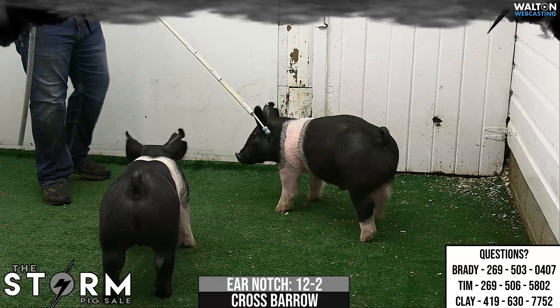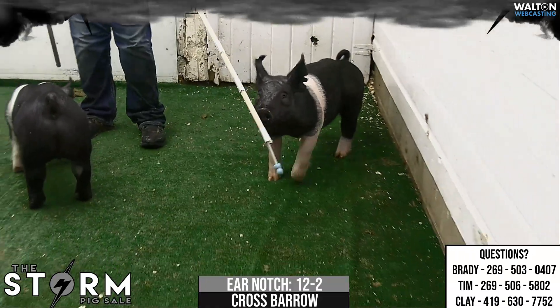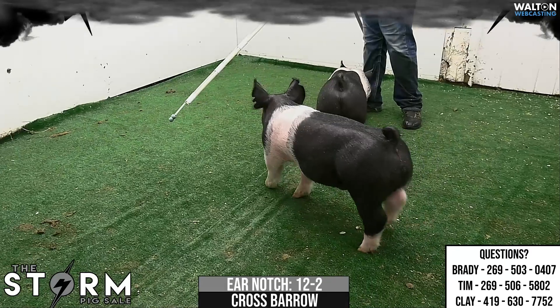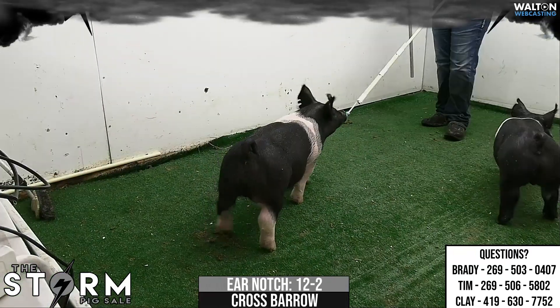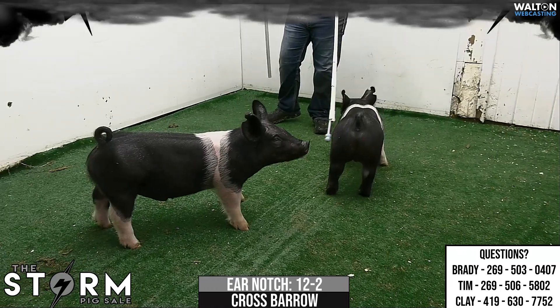And again, we talked about those gilts earlier. There were two or three of those that we thought were very, very high quality. And this barrel probably is in the mix for sure — to look at and discuss which one you might like best within the litter. But definitely a highlight here in our barrel offering.